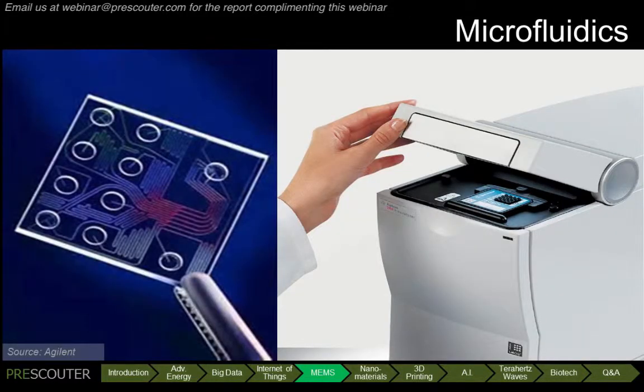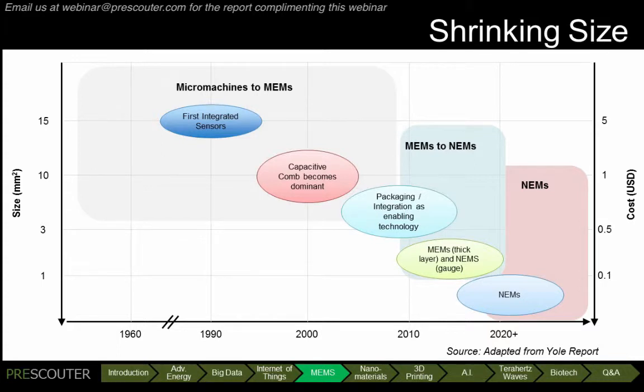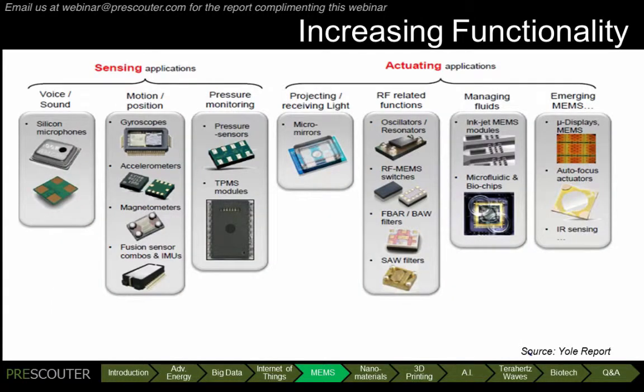Other applications discussed in the report include microfluidics and energy harvesting. Over time, MEMS devices have shrunk steadily, starting with micromachines in the 1960s, which were millimeter scale. Today, MEMS devices are moving towards the nanometer scale. At the same time, the number of functions available in MEMS devices has increased. As of 2012, there were only 10 basic MEMS functions in large-scale production, but many more in various stages of development. Thousands of functions have been demonstrated, and a hundred of those could hit large-scale production in the next 20 years.